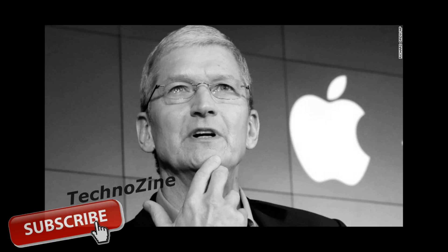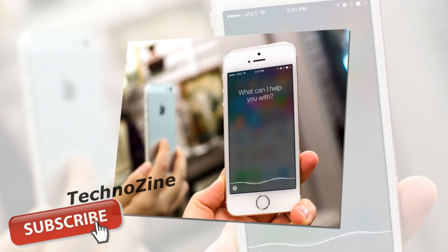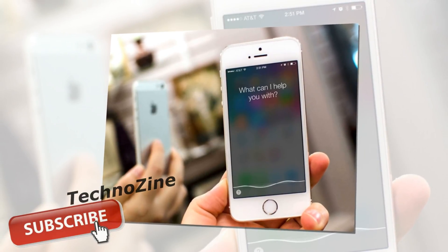Back in February, we learned from a security researcher that various iOS apps can secretly leak login data and other personal information to hackers that know how iOS works and how to take advantage of various flaws.